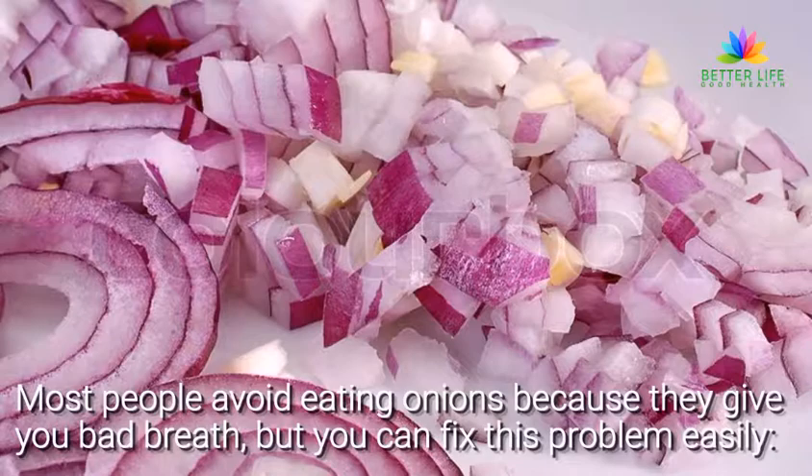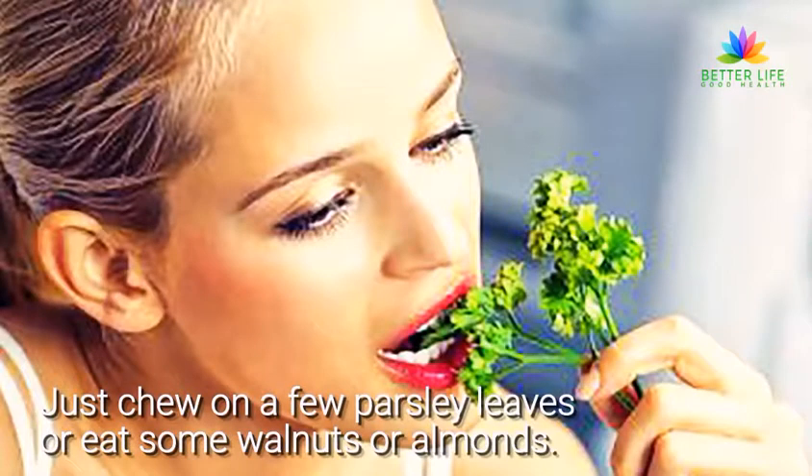Most people avoid eating onions because they give you bad breath, but you can fix this problem easily. Just chew on a few parsley leaves, or eat some walnuts or almonds.